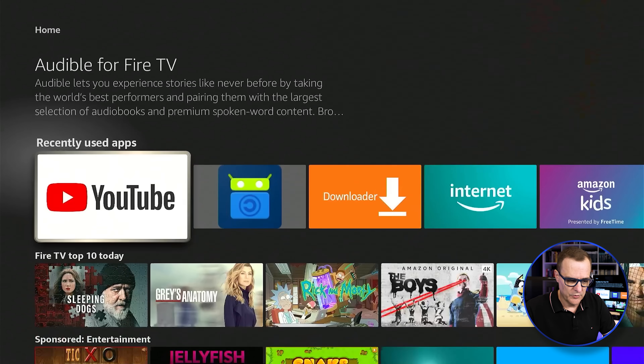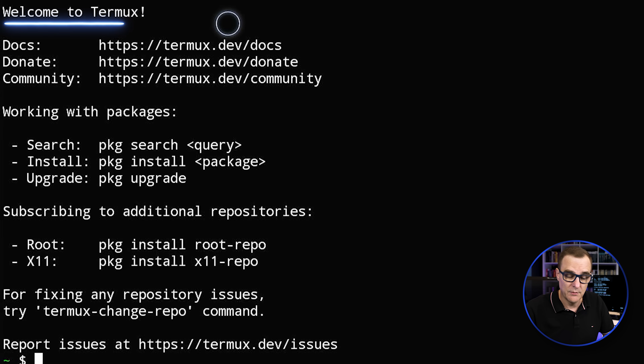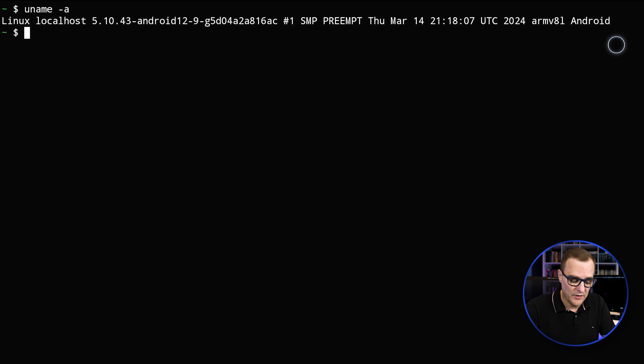So on my Amazon Fire Stick, I'll go to home and scroll down. You can see that FDroid is installed on this Amazon Fire Stick, and through FDroid I have installed Termux. Using my mouse, I can open up Termux. It says welcome to Termux. I can clear my screen and use a command such as uname -a to see that this is running Android. But the power of this is that I can install SSH.